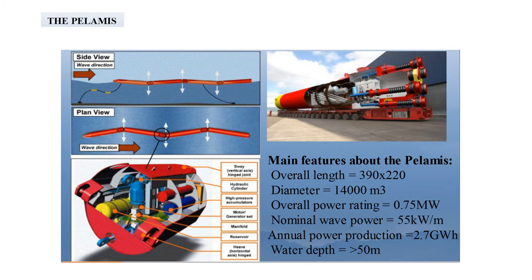Pelamis wave power, also called the sea snake, is a technology that uses the motion of ocean surface waves to create electricity. The Pelamis is cylindrical with four main tube segments linked by hinged joints. Each segment measures 120 m long and 3.5 m wide and weighs 750 tons when fully ballasted. The machine operates semi-submerged, extracting power from the wave-induced motion of the hinged joints. This power is resisted by hydraulic rams, which pump high-pressure oil through smoothing accumulators to hydraulic motors. Each module contains a complete electro-hydraulic power generation system with a single seabed cable linking several devices to the shore.